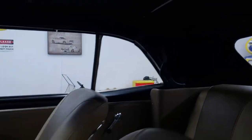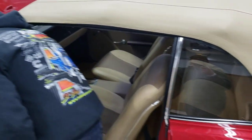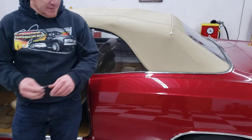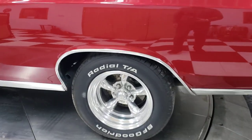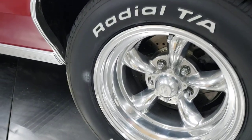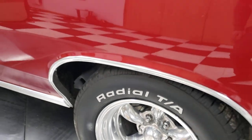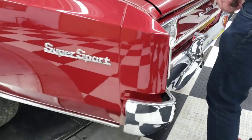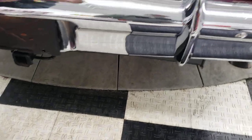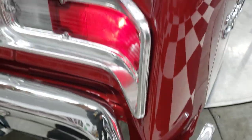Underneath this car looks immaculate as well. I'll open the trunk up so you can see inside. It does have American Racing Torque Thrust wheels on it and a set of BF Goodrich Radial T/A tires on it. All the chrome and bright work in this car looks really, really nice. Trying to find the right key here for the trunk.